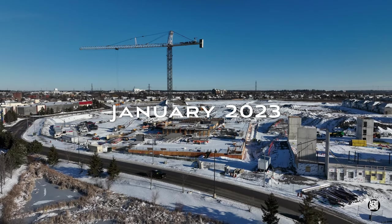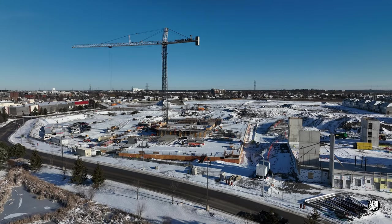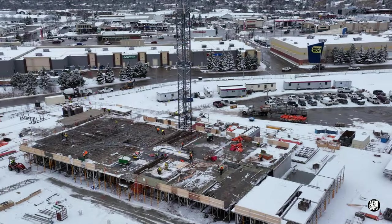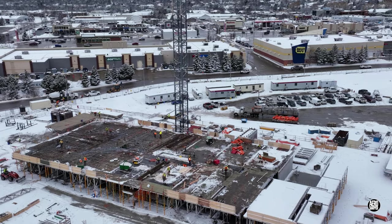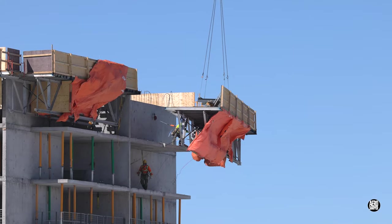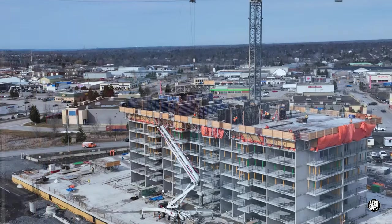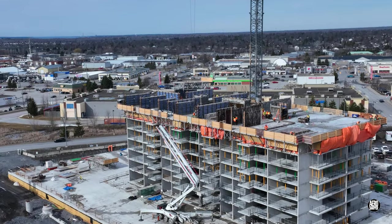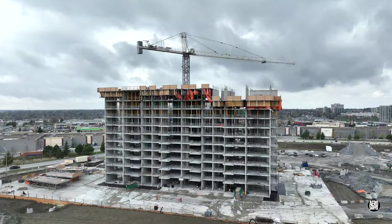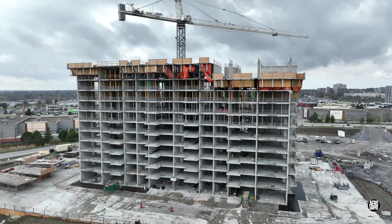This was the scene at 1560 Rockwell Drive one year ago. We followed developments through March, as floor after floor was completed, sometimes in just a week. It was interesting and exciting to see how a building comes together.